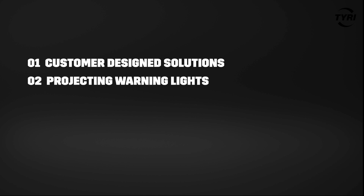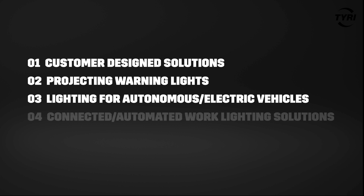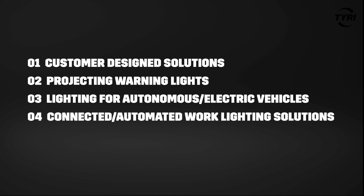Hello, my name is Christian Waddell. I'm the Global R&D Director for Tyree Lights and I'm here to talk a little bit about trends in the work lighting industry where we're at. I have four different areas which I'm going to talk about: customer designed solutions, projecting warning lights and safety, lighting for autonomous and electric vehicles, and also smart and automated lighting solutions.